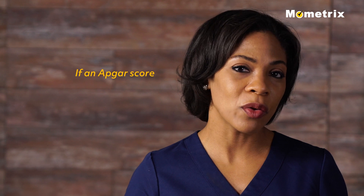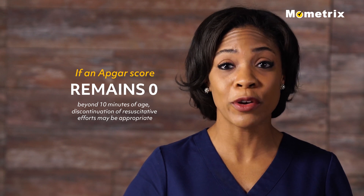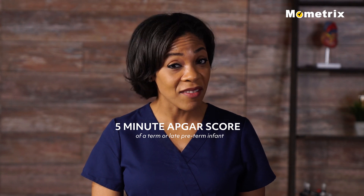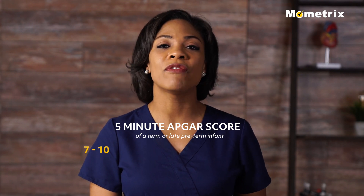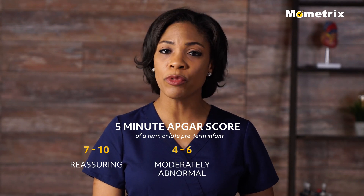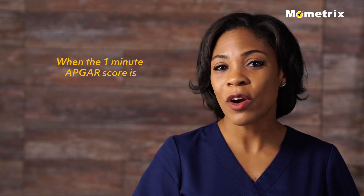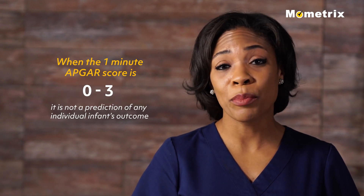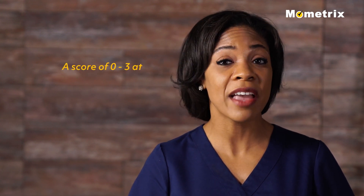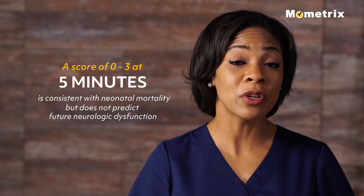If an Apgar score remains 0 beyond 10 minutes of age, discontinuation of resuscitative efforts may be appropriate. When the 5-minute Apgar score of a term or late preterm infant is 7 to 10, it is defined as reassuring. A score of 4 to 6 is moderately abnormal, and a score of 0 to 3 is low. When the 1-minute Apgar score is 0 to 3, it is not a prediction of any individual infant's outcome. However, a score of 0 to 3 at 5 minutes is consistent with neonatal mortality, but does not predict future neurologic dysfunction.